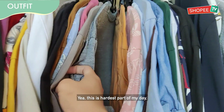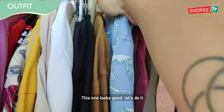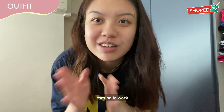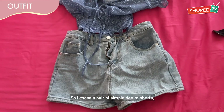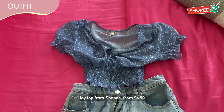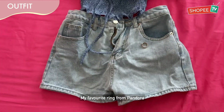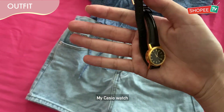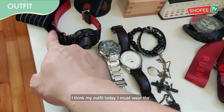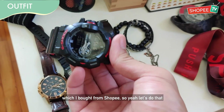This is the best part of my day — picking out my outfit. If you're wearing an anti-shirt, I'll have like zero productivity when coming to work. So I chose a pair of simple denim shorts and a top from Shopee for $4.90. I'm going to pair it with my favorite ring from Pandora and my G-Shock watch, which I also bought from Shopee.